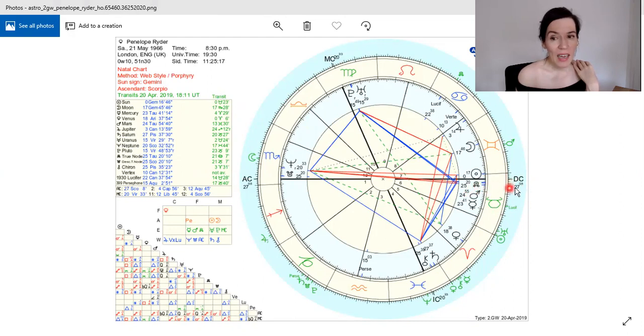My North node is conjunct my descendant and also conjunct my sun — about five degrees, so all of these planets are conjunct, but the 23 to there is a weak conjunction. This is Venus and that's in Aries, and my Saturn is conjunct my Chiron, which is in my fourth house. Basically, if one can read a chart, then you can begin to see what's going on in your life — every symbol means something, every house placement means something, every degree means something.